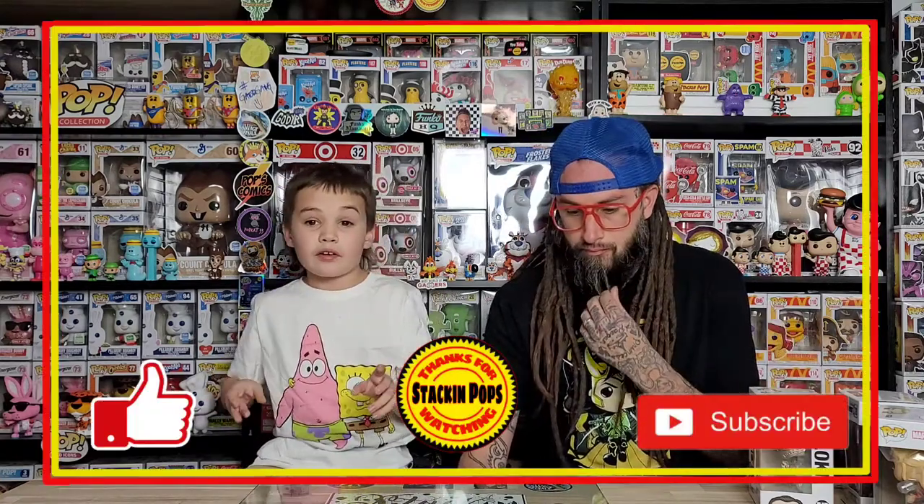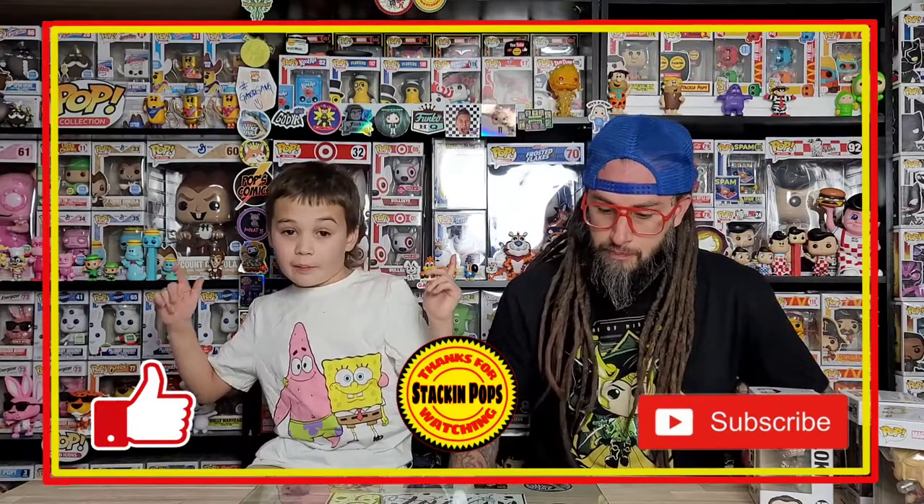Alright, so we just wanted to show off these three pops — one from Age of Ultron and two Endgame Funko Shop exclusives. Make sure you like, comment, subscribe, and hopefully you have a great day. Bye, stacking popsters, see you next time!